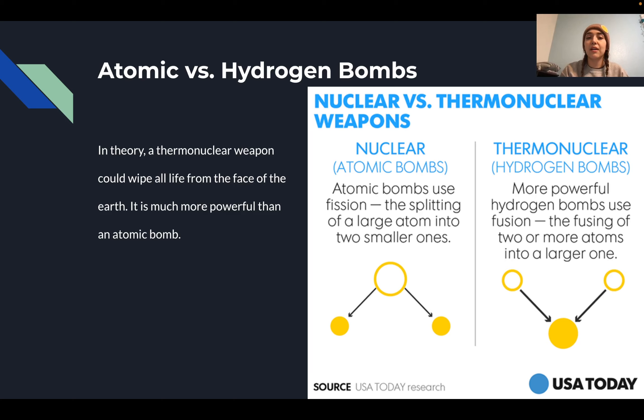The main differences between atomic and hydrogen bombs: atomic bombs use fission — the splitting of a large atom into two smaller ones. Hydrogen bombs are far more powerful and use fusion — the combining of two or more atoms into a larger one. In theory, it is thought possible that a thermonuclear weapon could wipe out all life from the face of the earth. That covers the main differences between the types of nuclear weapons and how they work.